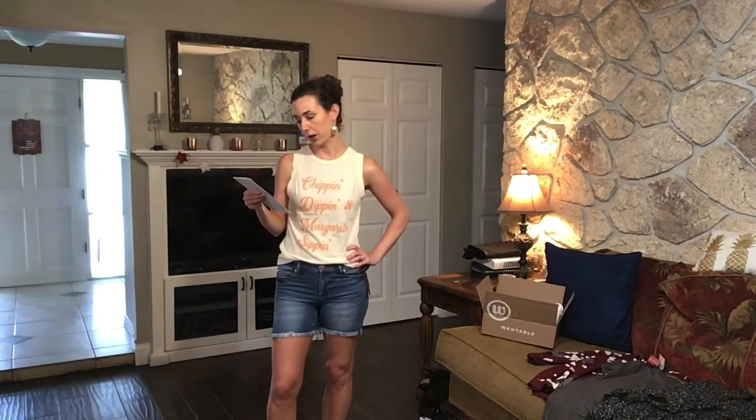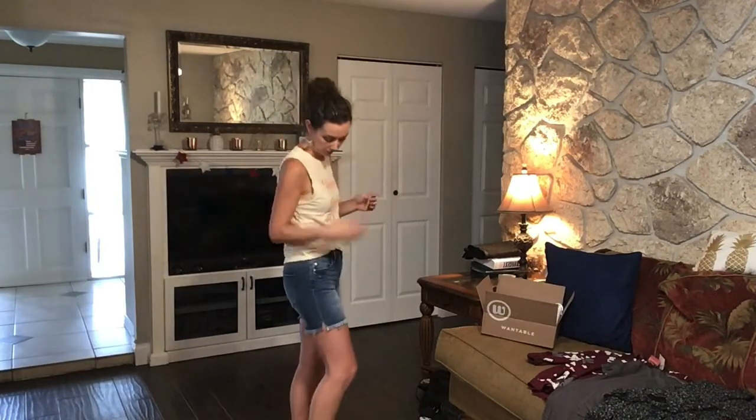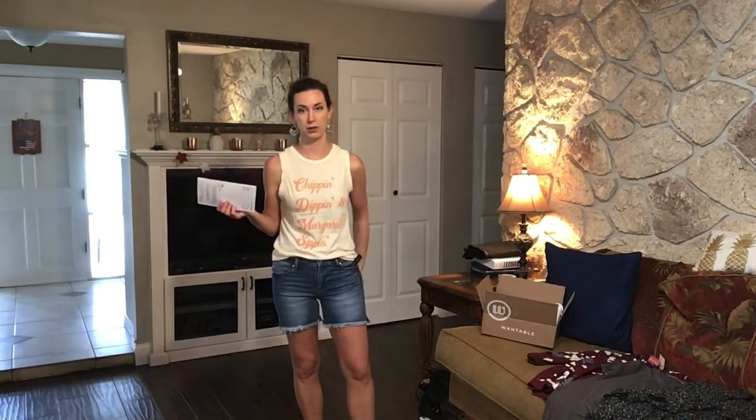So this is the last outfit. I have on the Margarita Sip and Tank in Vanilla by Project Social T, and it is $48. I like the relaxed fit of it. The only thing I don't like is, like I mentioned before, the frayed neckline and the frayed armholes. Also, it kind of pokes out at the armholes on either side. So I'm not going to be keeping the tank. The shorts are the Vicki Fray Hem shorts in Arizona by Liverpool, and they are $68. Liverpool is a little bit of a more expensive brand. I like the front — the little faded look and the frayed hem — but I don't really like them from the back. They do have a little notch on the side which I think is cute, but they really look the best from the front.